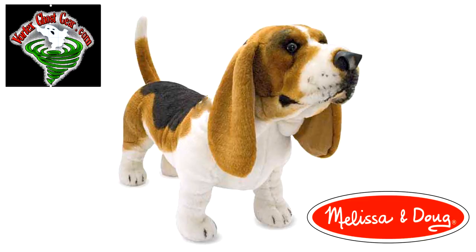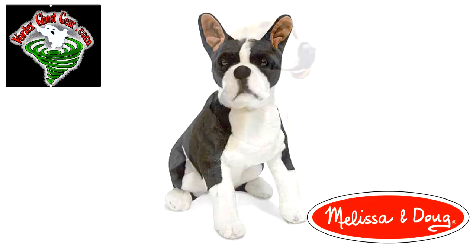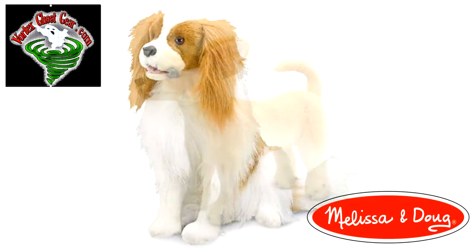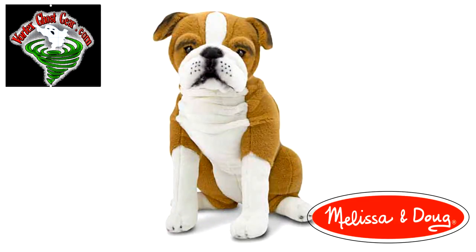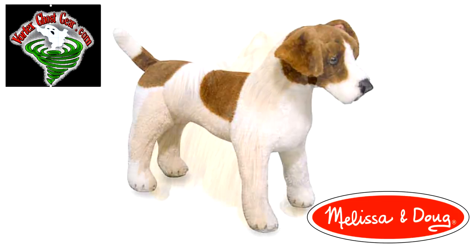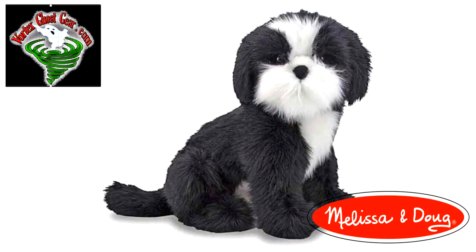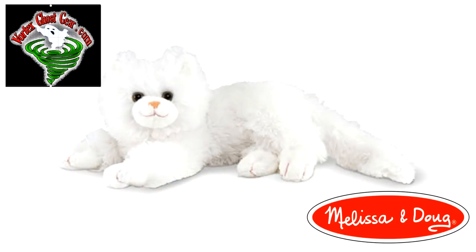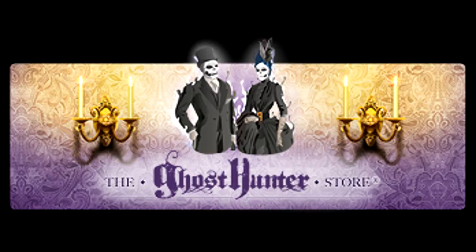These are the models you'll be able to purchase. Again, they're so lifelike — they're just amazing. And remember, there are only two places you can get these: VortexGhostGear.com or the Ghost Hunter Store exclusively.